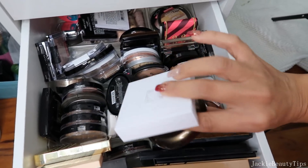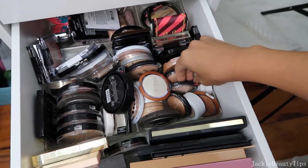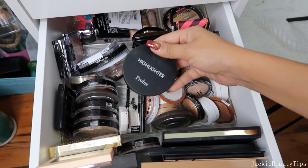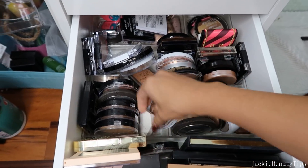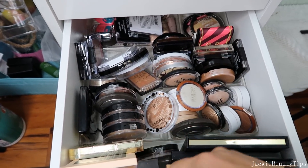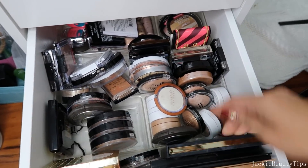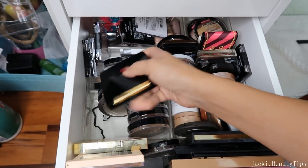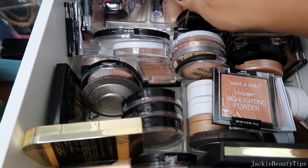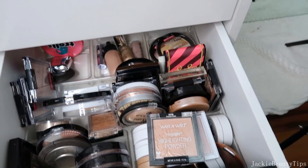Y acá tengo este iluminador que les acabo de mostrar al principio y este de Becca. Aquí creo que va a ser un poco complicado porque no voy avanzando en nada. Este de Pellux lo voy a dejar. Este de Wet n Wild también. Este de Fenty también. Y este de Jackass también. En fin, creo que no voy a estar sacando nada de acá. Los iluminadores, creo que voy a estar limpiando con esta parte de acá atrás. Voy a estar sacando todas las sombritas.